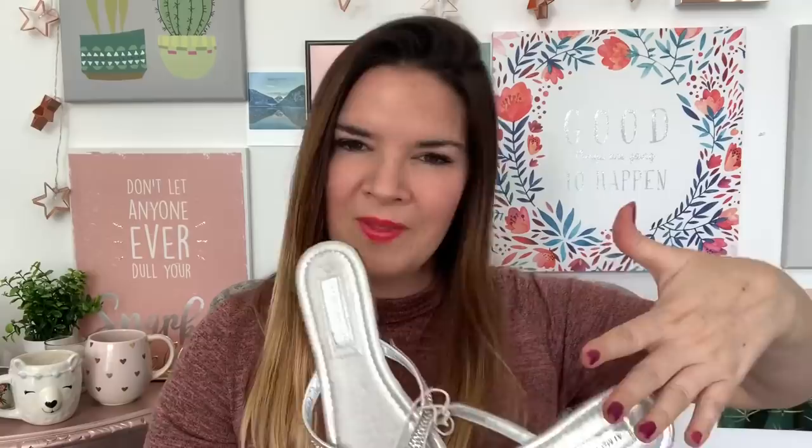My final thing to show you is a pair of flip flops, originally from Primark, and they were a pound as well. These are just handy for holiday — in the evenings I don't always want to wear heels. I don't mind wedges, but I like flats too, and it's quite nice to have a little bit of sparkle on your flip flop. They were a pound, size five, and they fit me quite nicely. And that is it — that is everything from my car boot sale haul.